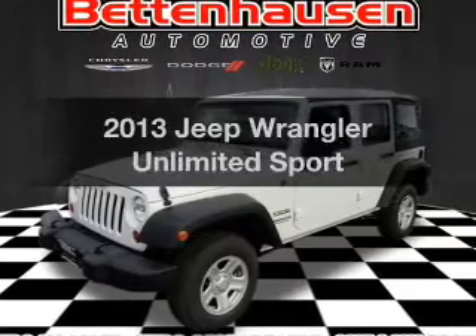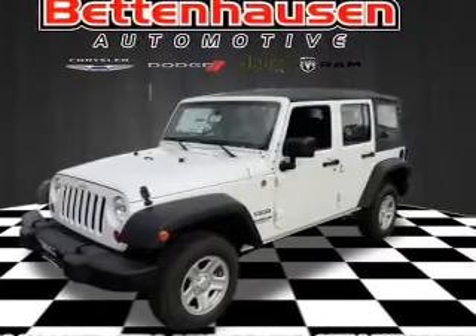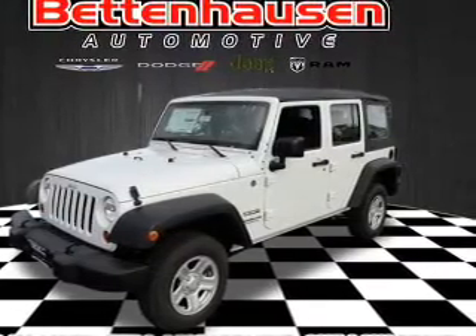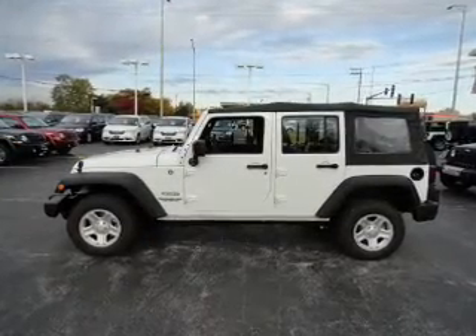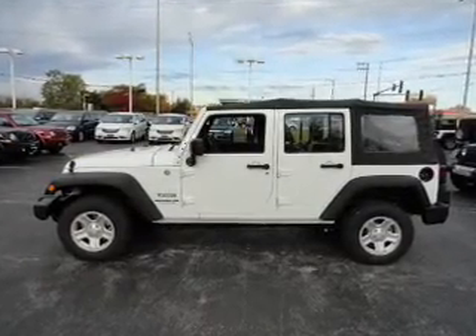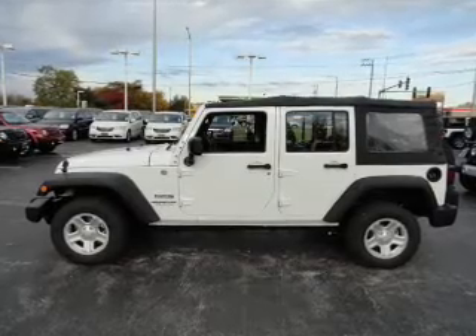Imagine yourself in this 2013 Jeep Wrangler Unlimited. Travel the roads in style and comfort in this great vehicle. With a reliable 6-cylinder engine, the powertrain includes 4-wheel drive, driven by an automatic transmission.